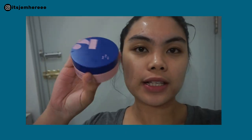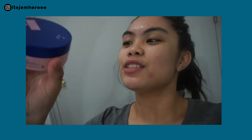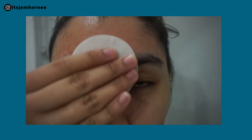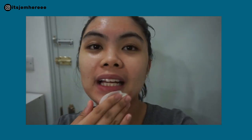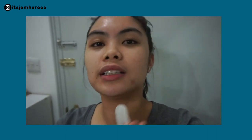Hey guys, so it's nighttime, which means it's time for me to use the soothing pad. The pimples on my forehead are quite gone now — they're flat — but I have this redness. I always have this redness on my face and I have no idea why. I haven't been wearing makeup, just using my sunblock.